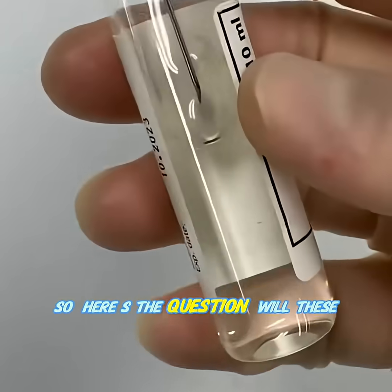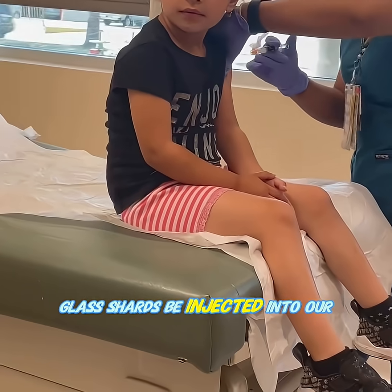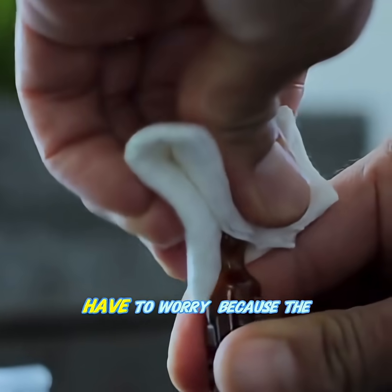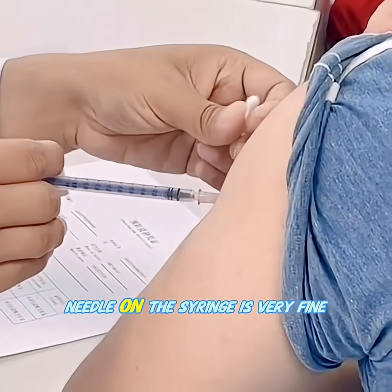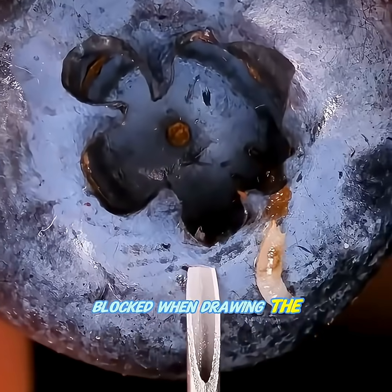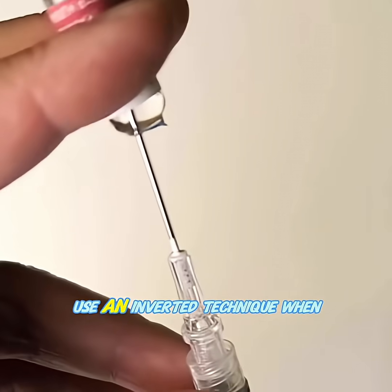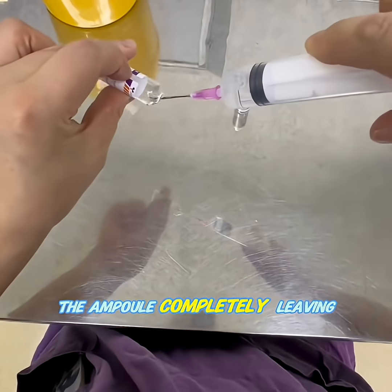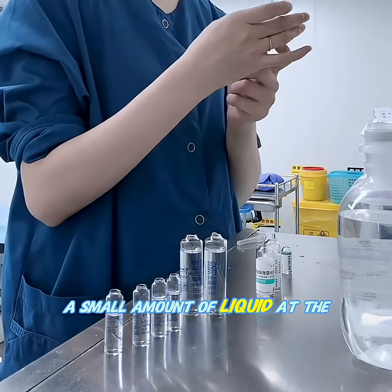So here's the question: will these glass shards be injected into our bodies along with the medicine? The good news is you don't have to worry, because the needle on the syringe is very fine and larger glass fragments are blocked when drawing the medicine. Additionally, nurses use an inverted technique when drawing, and they don't empty the ampoule completely, leaving a small amount of liquid at the bottom.